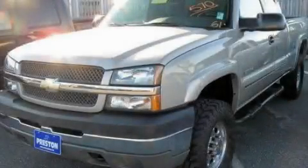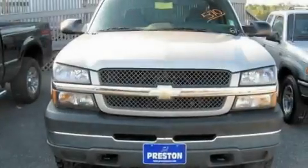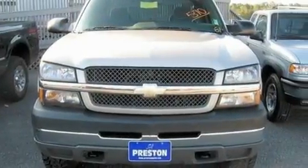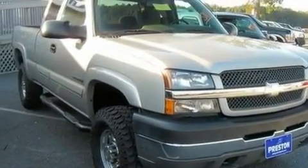This is a 2004 Chevrolet Silverado 2500 — strong, durable, and dependable. It has a 6.0-liter, eight-cylinder engine, an automatic transmission, and four-wheel drive.